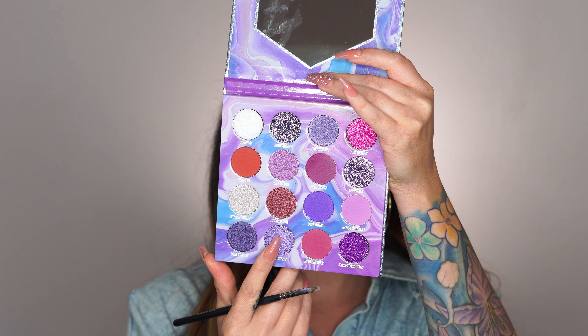I ordered this palette like two months ago — no joke — and it just came yesterday, so I've been really patient waiting for it. This was my first time ever trying anything from Peachy Queen. I know she comes out with palettes all the time but I never really hear anyone talking about them, so I really wanted to try it out for myself.